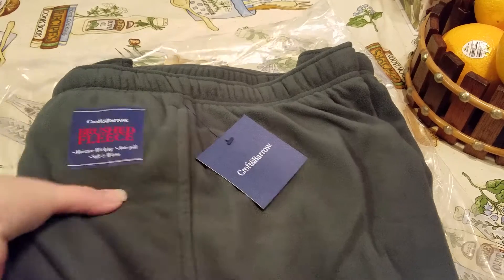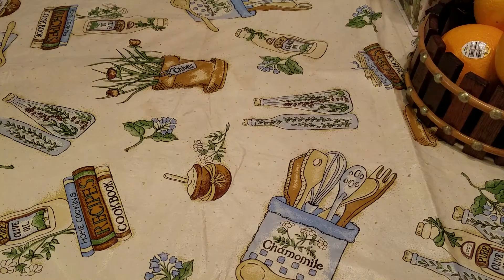So I picked those up for him, and then I also picked up Lonnie a set, so I've got everybody's pajamas covered.